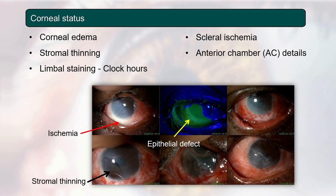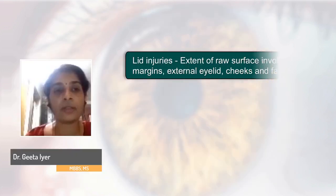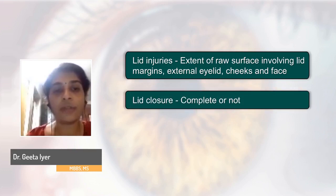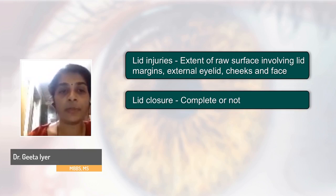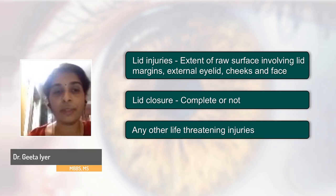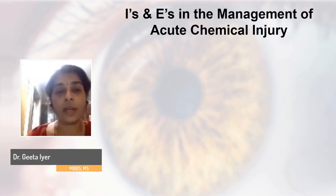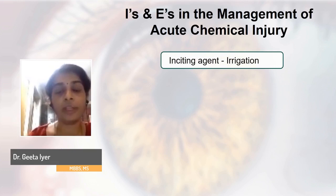Look specifically for clock-hours of limbal staining, presence or absence of scleral ischemia, anterior chamber details, and finger tension. Look for lid injuries — the extent of raw surface involving the lid margins, external eyelids, cheeks and face; draw a face picture for facial injuries. Assess lid closure — whether complete or not — this is extremely important because incomplete closure can lead to corneal melt. Look for any other life-threatening injuries, and obtain medico-legal consent in cases of vitriolage.